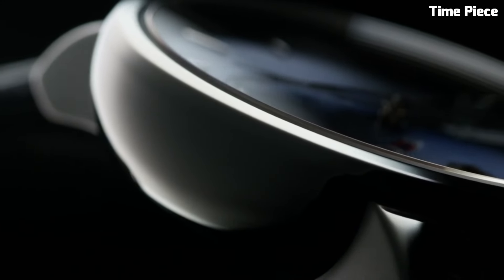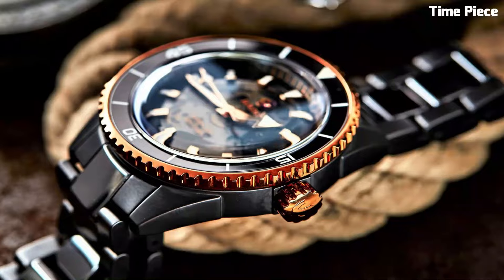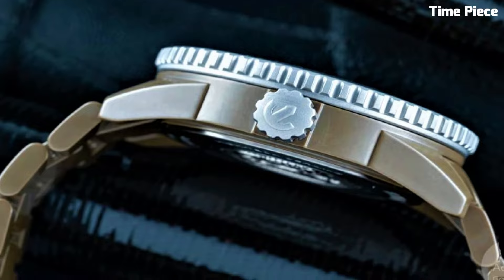Hello guys, are you looking for the best Rado watches for men? These are the best Rado watches we found so far. Please like and subscribe to my channel and press the bell icon to get new video updates.